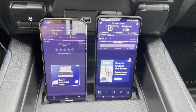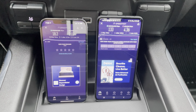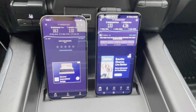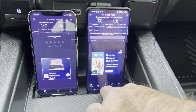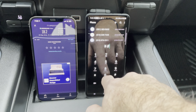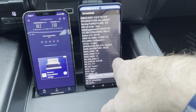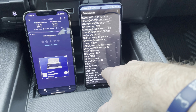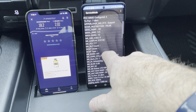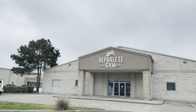All right — AT&T: 18.2 download, 2.02 upload. T-Mobile: 133 download, 4.36 upload. And T-Mobile is rocking their N41 band, if you see right here where I'm touching. So they do have N41 here. As you can see, I'm right in front of Alphalete Gym.